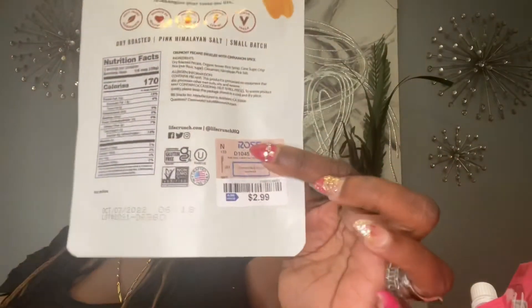You guys, I almost forgot! I got this from Ross — I've been snacking on these. This is the Life Crunch Steady Energy Nut Bite Cinnamon. You get 2 grams protein, 15 grams healthy fats, and 6 grams of sugar. This was $2.99 at Ross and it is really good.